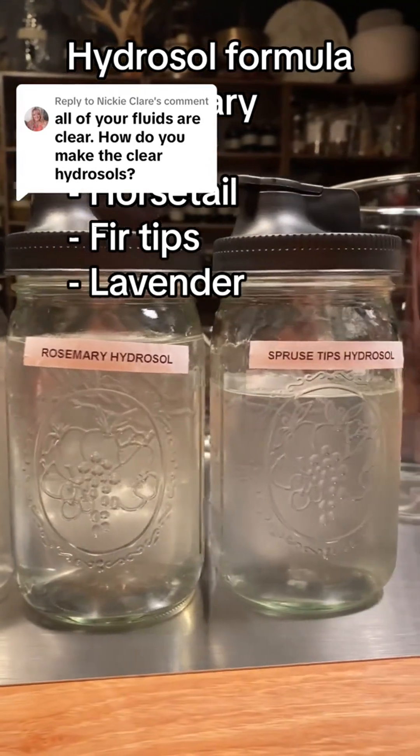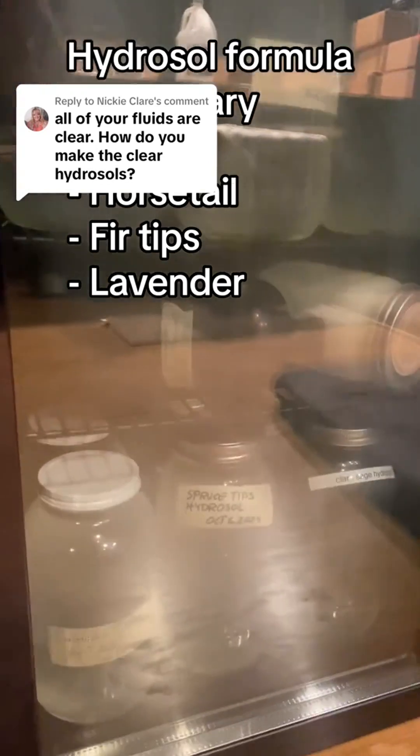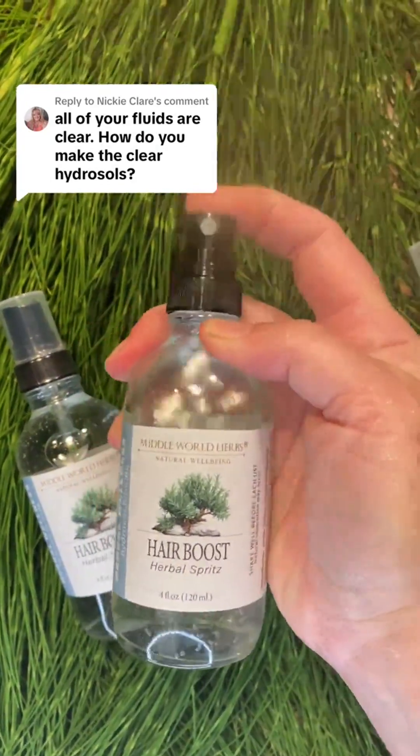Middle World Herbs Hair Boost — it is not commercial. It is pure plant power crafted with ancient, genuine methods. So you're getting a real deal here: pure plant love in a bottle.